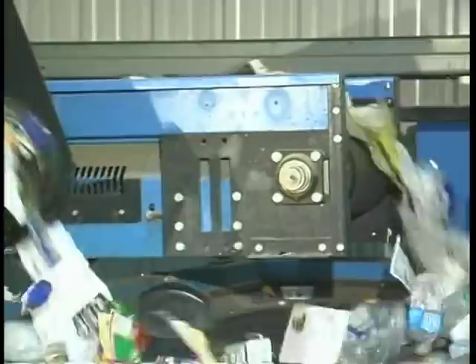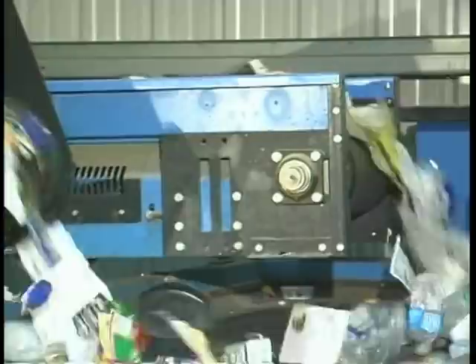The remaining plastic containers are then sent to the plastic processing area, which uses a high-tech system that utilizes advanced optical sorting technology to identify the type of plastic from other recyclables.